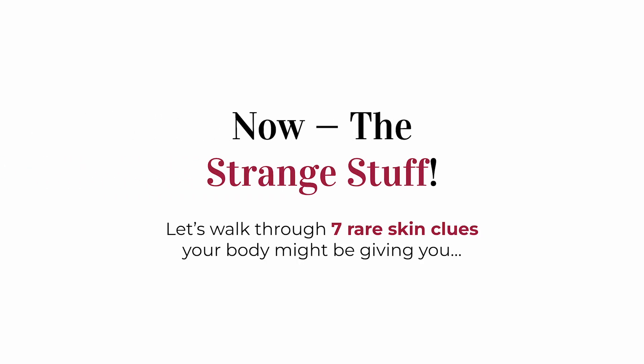Now let's get into the strange symptoms on the skin. While colon cancer starts in the gut, it can sometimes send out signals that show up on the surface of the body through something called a paraneoplastic syndrome — a fancy term meaning your body is reacting to a tumor in a weird, indirect way. The tumor might be releasing hormones or triggering your immune system, creating symptoms in totally unrelated parts of the body, like the skin. Let's walk through seven of these weird, rare, but very real skin signs that might be a clue to colon cancer.